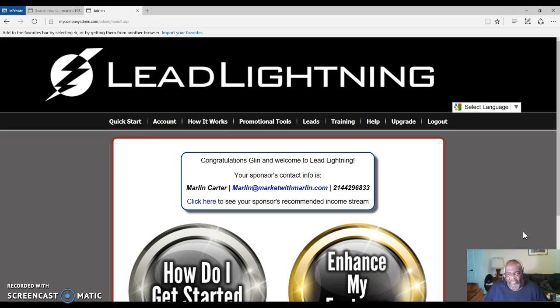Now, later on, if you decide to upgrade, you can upgrade to a gold member in the Power Lead System. Lead Lightning is the beginning part of the Power Lead System, but you don't have to go any further. But if you're a true marketer online, you can get all the tools that you need to market online with the Power Lead System, and you won't have a problem upgrading when you see the power in the Power Lead System.